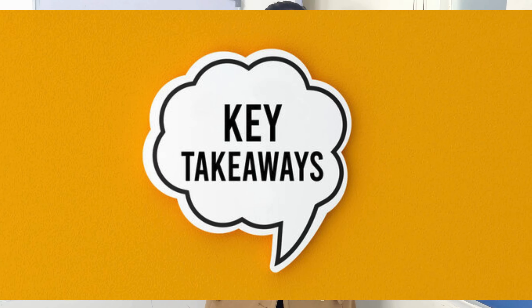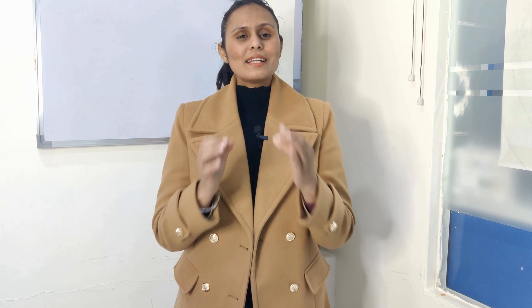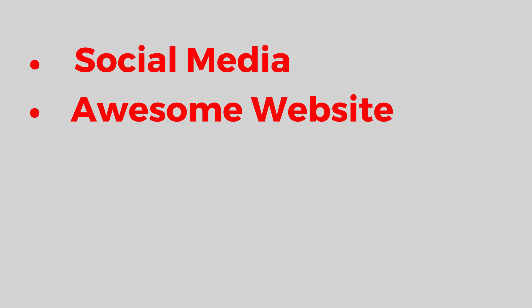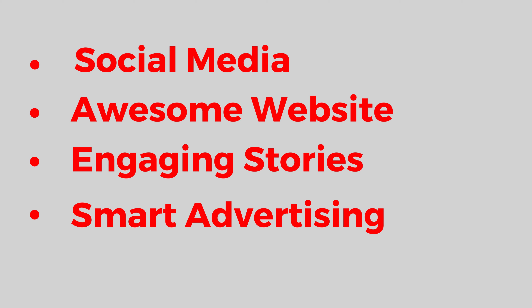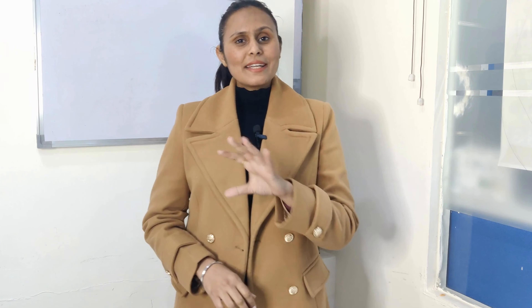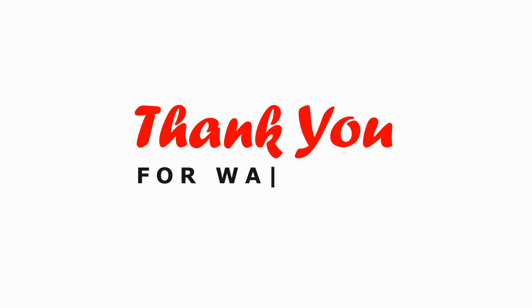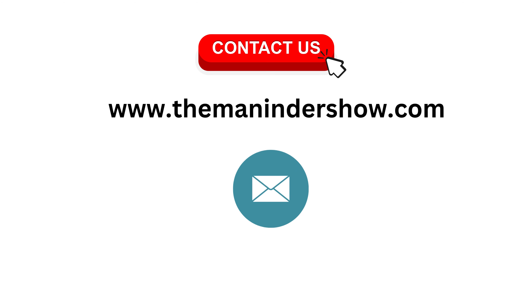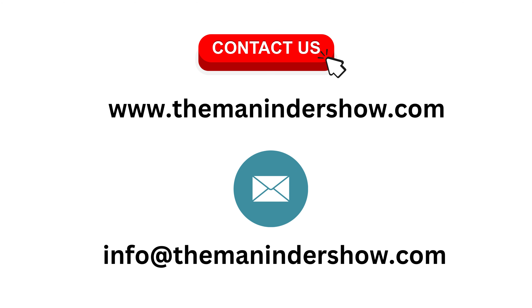Here are the key takeaways. In the gaming world, digital marketing is your trusty sidekick. With social media, an awesome website, engaging stories, and smart advertisement, you can level up your gaming business. So grab your controller, equip yourself with these digital marketing strategies, and get ready to achieve high scores in the online gaming world. Thank you so much for watching. You can contact us at www.TheManindarShow.com or drop us an email at info@TheManindarShow.com.